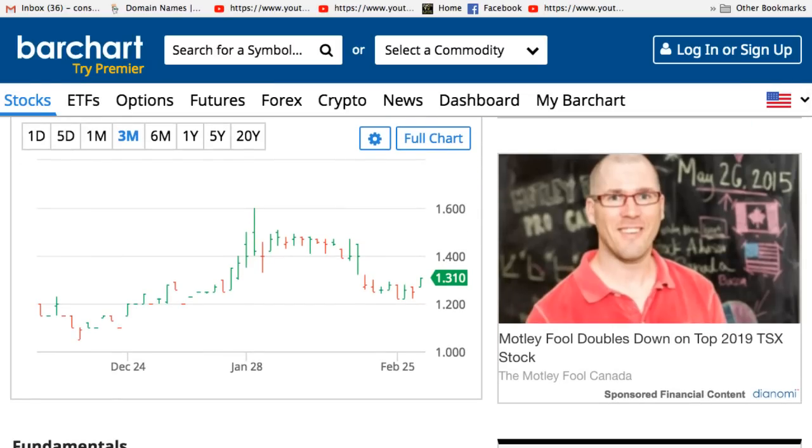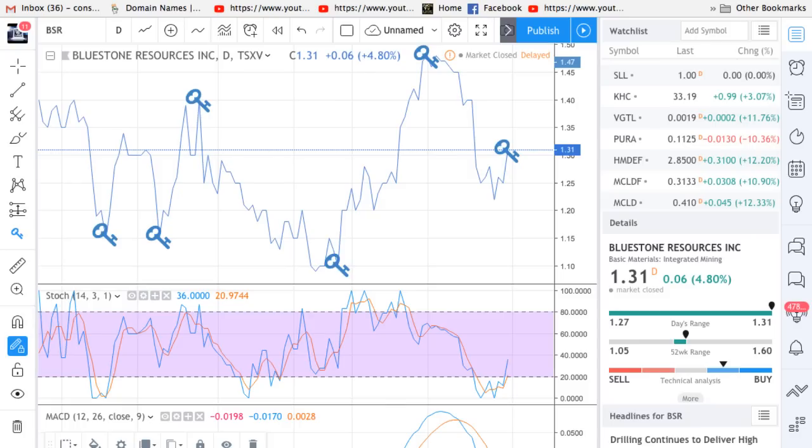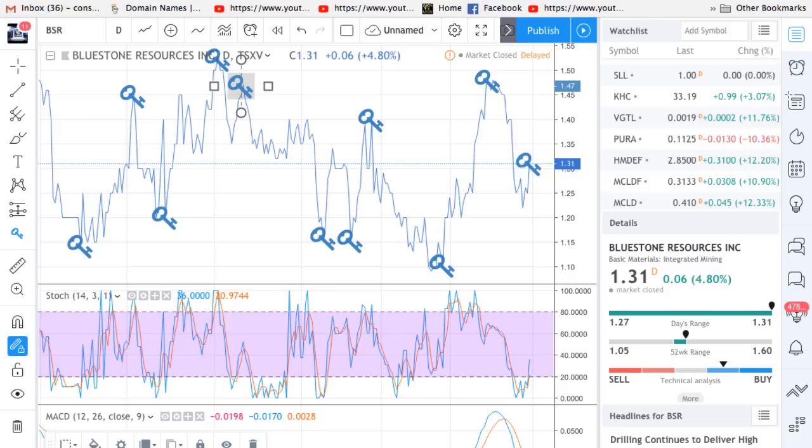Then I started looking at the stock and started thinking, let me take a look at the chart. I went over to TradingView and looked at the chart, channeling it and looking at the whole one-year chart. I put a bunch of keys at the bottom and a bunch of keys at the top, and you can see it's right now kind of right in the middle. It's been higher slightly, but it's also been lower. The lowest it's been is $1.05 and the highest it's been is $1.60. Right now it's sitting at $1.31.